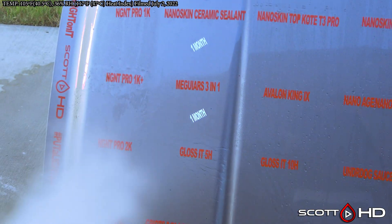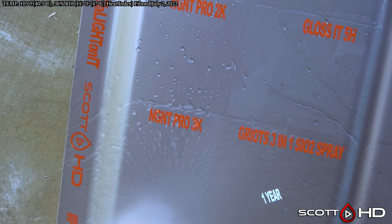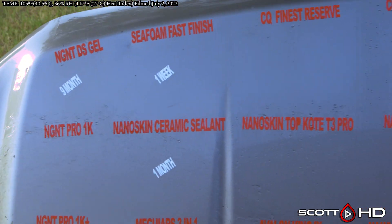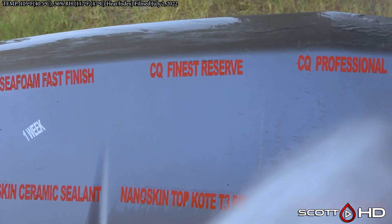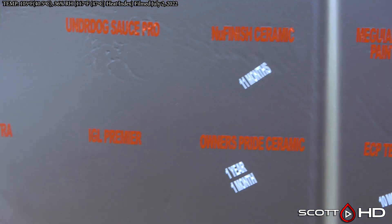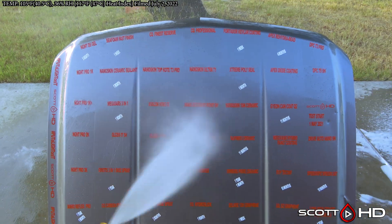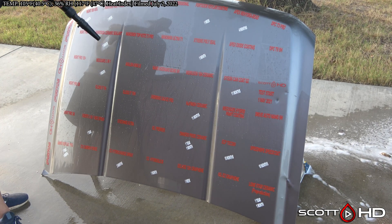NG NT — those are the impressive ones for me. Unfortunately I don't have any other info on what brand that will be when they enter the US, so as I find something out I will let you guys know. Our failures this month: CQuartz Finest Reserve and IGL Premier, with several others well on their way to failure. Give me your thoughts in the comments — what do you think? Are you seeing similar results? Thanks for watching and we'll see you soon.